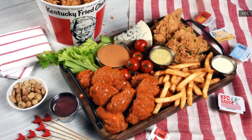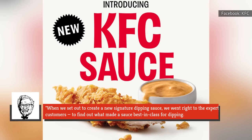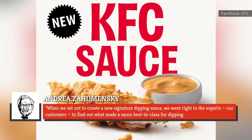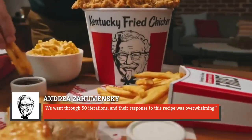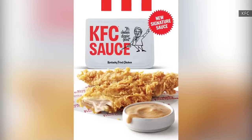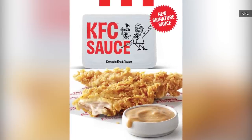Andrea Cheminski, the chief marketing officer at KFC, spoke about the process saying: when we set out to create a new signature dipping sauce, we went right to the experts, our customers, to find out what made a sauce best in class for dipping. We went through 50 iterations, and their response to this recipe was overwhelming. You know what they say — when it comes to perfecting the greatest tasting sauce possible, occasionally the 50th time is the charm. This finger lookin' good.